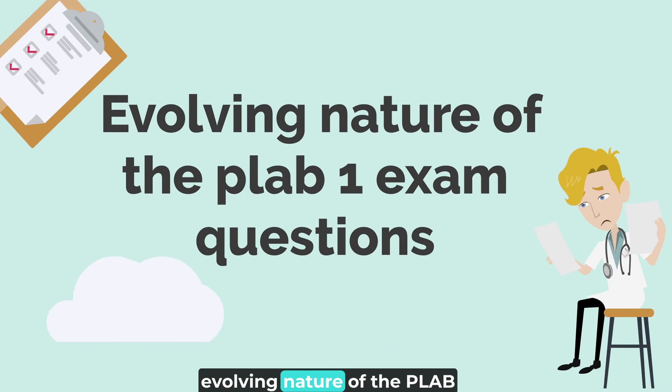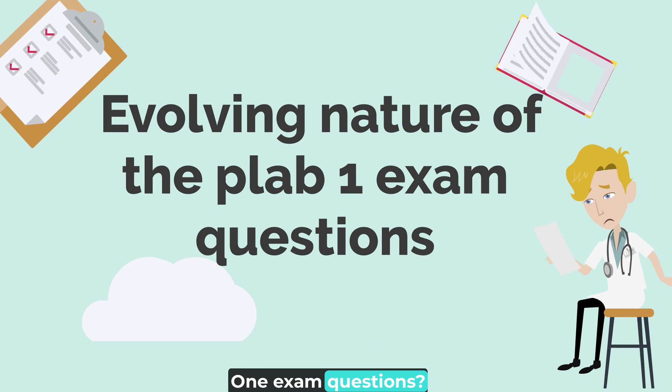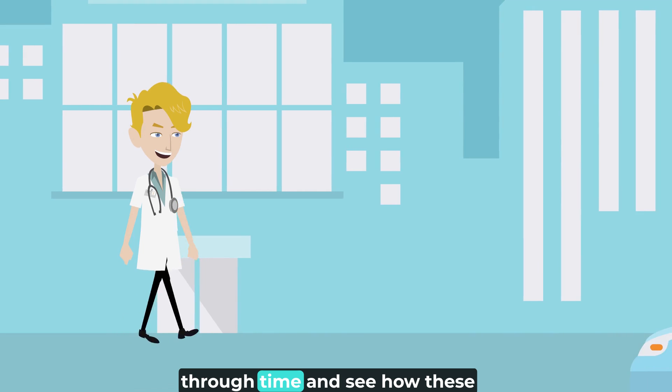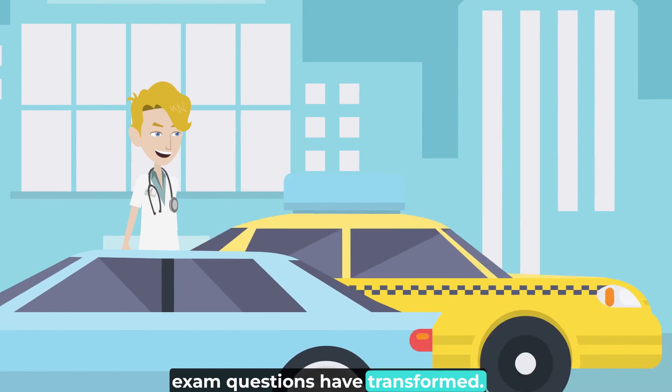Have you ever wondered about the evolving nature of the PLAB-1 exam questions? Is the exam harder now? Let's embark on a journey through time and see how these exam questions have transformed.